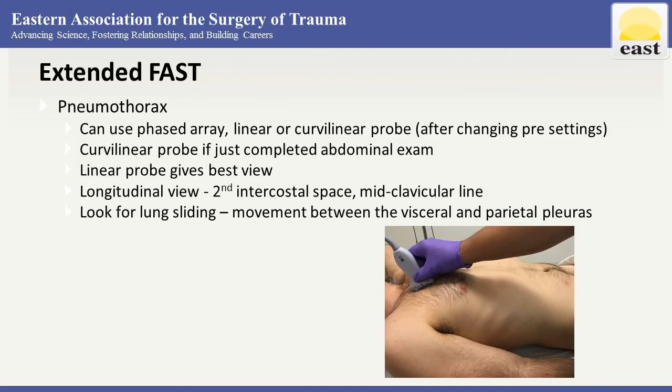In the extended FAST, we're going to include some lung views looking for pneumothorax and hemothorax. These are set up using the phased array, linear, or curvilinear probe. The curvilinear probe can be used if you just completed the abdominal exam, but your linear probe is going to give you your best view. Usually start with a longitudinal view at the second intercostal space, midclavicular line — air collects anteriorly in our supine patient.